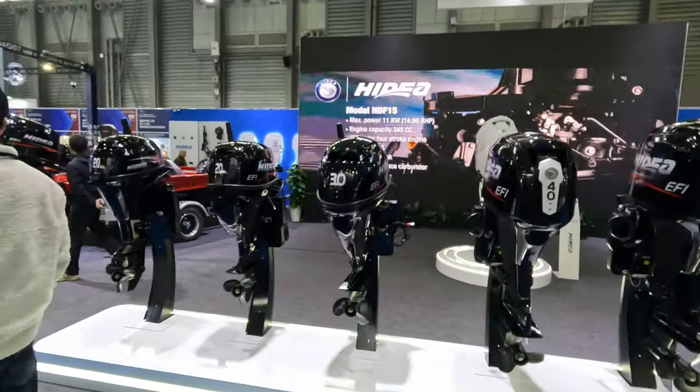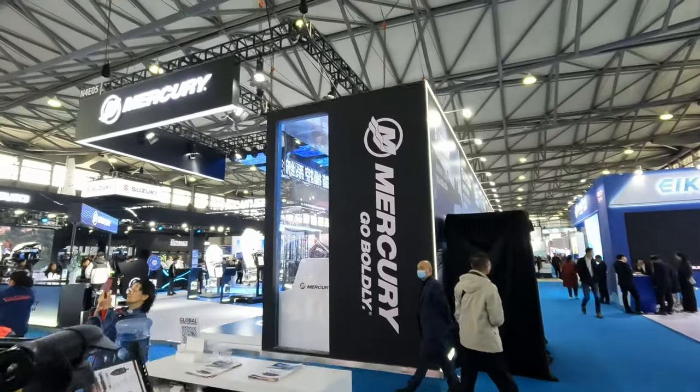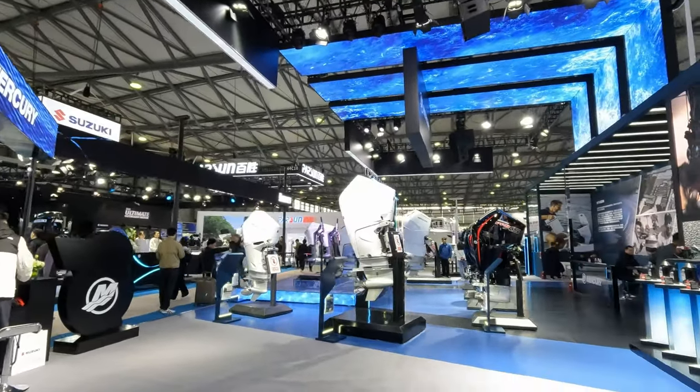So that's an Indian Chinese manufacturer, and then we've got Mercury — a name even I've heard of. This is obviously where all the big engines are, look at that.